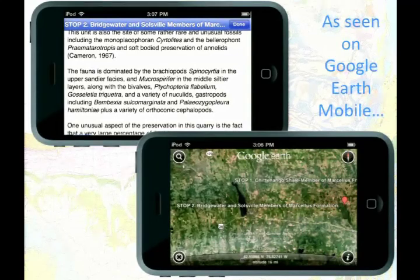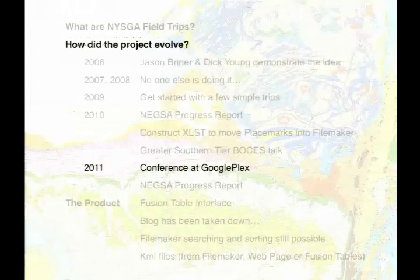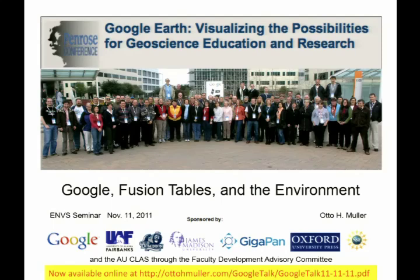After that meeting I met a gentleman named Declan DuPois, who was organizing a conference at the Googleplex in Menlo Park. He said, why don't you submit this to see if people at the conference are interested in hearing what you're doing? They accepted it, and the folks in the College of Liberal Arts and Sciences found some faculty development funding for me. I went and had a great time. If you were at the ENVS seminar on 11-11-2011, I gave that talk — it's online as a PDF mostly.